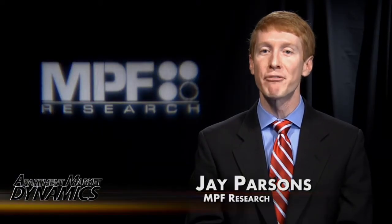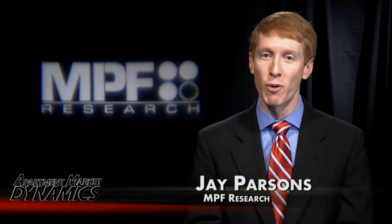And that wraps us up for today. Until next time, for Apartment Market Dynamics and NPF Research, I'm Jay Parsons. Thank you for watching.